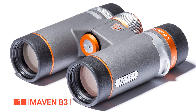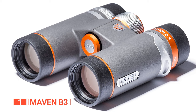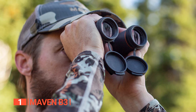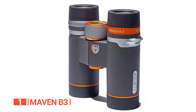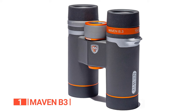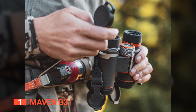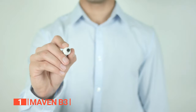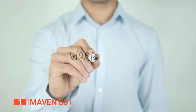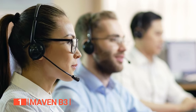With superior low-light capabilities, razor-sharp edge-to-edge clarity, an expansive depth of field, and a buttery smooth focus mechanism, the B3 effortlessly competes with the world's most renowned and expensive binoculars. Featuring 30mm objective lenses compatible with 33.5mm screw-in filters, these binoculars offer not just extra light and protection but also the ability to fine-tune your images to perfection. They come with an unconditional lifetime warranty, a testament to Maven's unwavering commitment to their products. If your Maven optic encounters any damage or defects, rest assured they will repair or replace it.